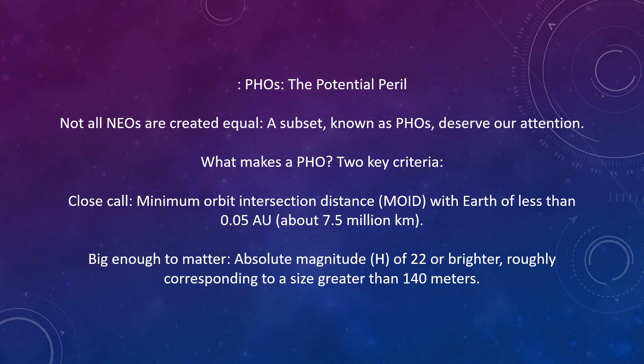Potentially hazardous objects — the potential peril. Not all near-Earth objects are created equal. A subset known as potentially hazardous objects, or PHOs, deserve our attention. What makes a PHO? There are two key criteria: a minimum orbit intersection distance (MOID) with Earth of less than 0.05 AU — that's about 7.5 million kilometers — and an absolute magnitude of 22 or brighter, roughly corresponding to a size greater than 140 meters.